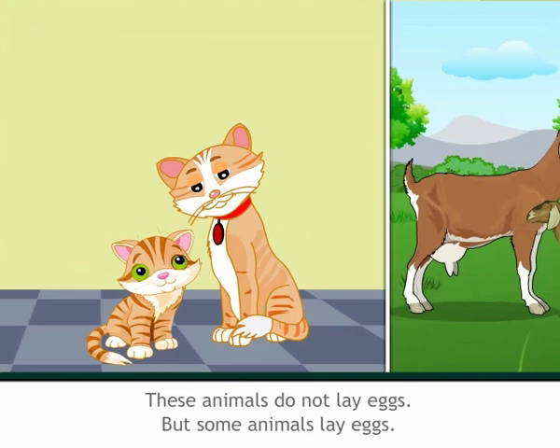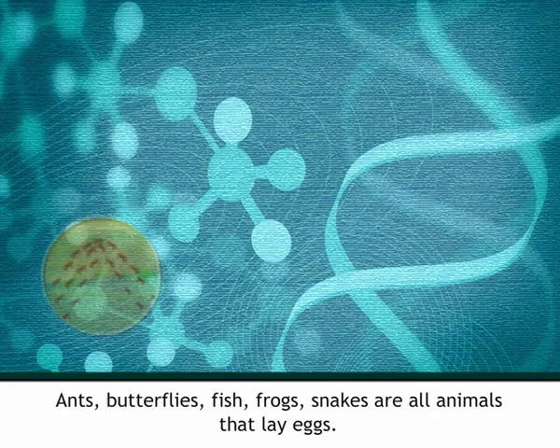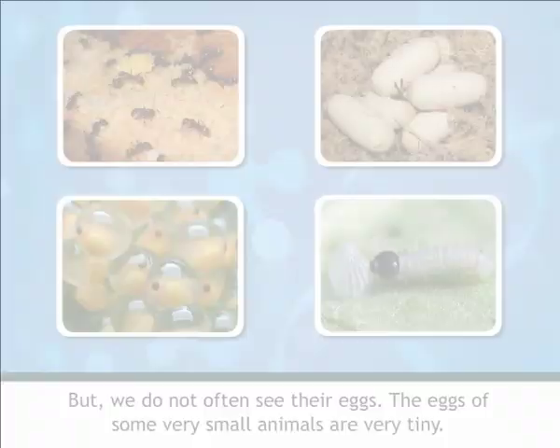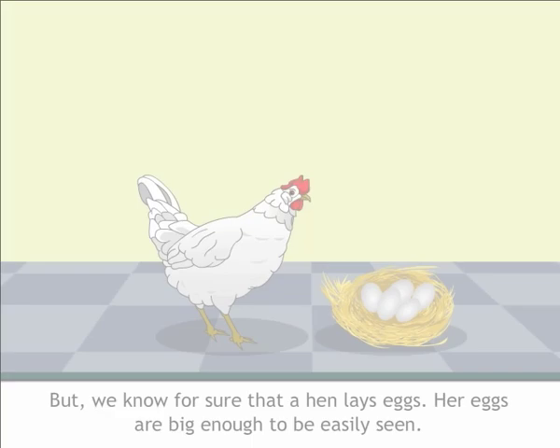Born from an egg: Ants, butterflies, fish, frogs, and snakes are all animals that lay eggs. But we do not often see their eggs. The eggs of some very small animals are very tiny — we would hardly notice them. So we do not come to know that these animals lay eggs. But we know for sure that a hen lays eggs; her eggs are big enough to be easily seen.